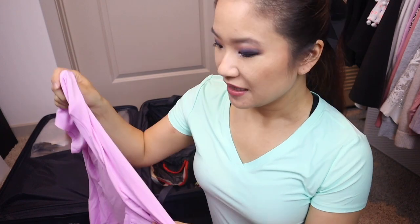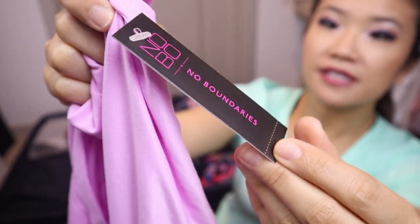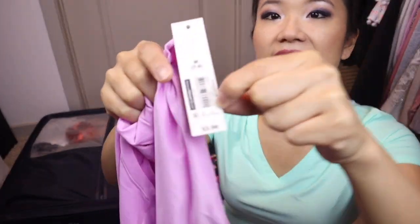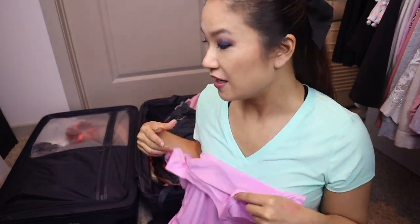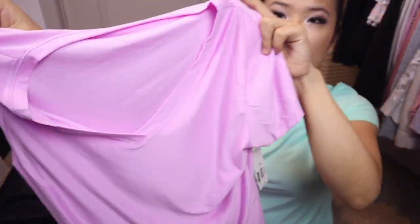I got these shirts in all different colors and I'm fully obsessed with them — they're my favorite shirts right now. They're from the No Boundaries brand at Walmart and they're literally around $5.98. They're so soft, V-neck, very sporty looking, and the cut is really good. They come in teal green, pink, red, blue, white, black — I bought every single color, I think two of each.